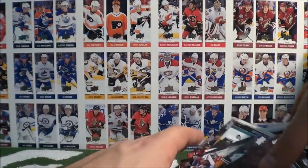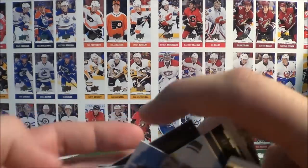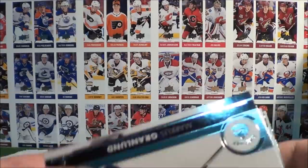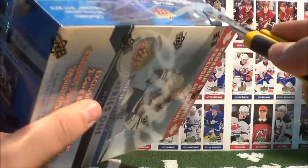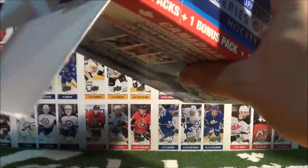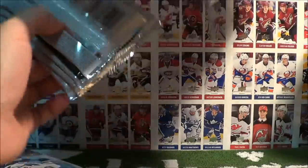That concludes box number two of this epic break. We are 20% done with today's break. Let's bring down another box here — box number three. I don't know about box number three — what will it hold? We're gonna find out right now.